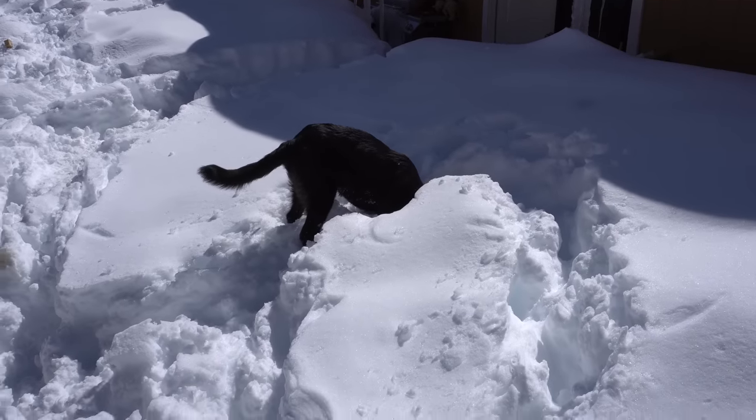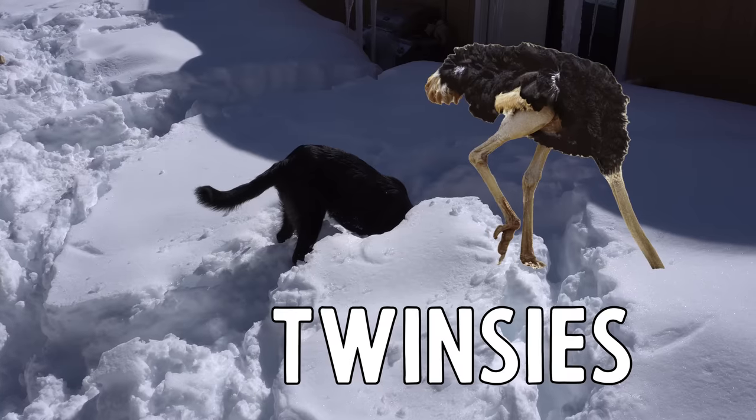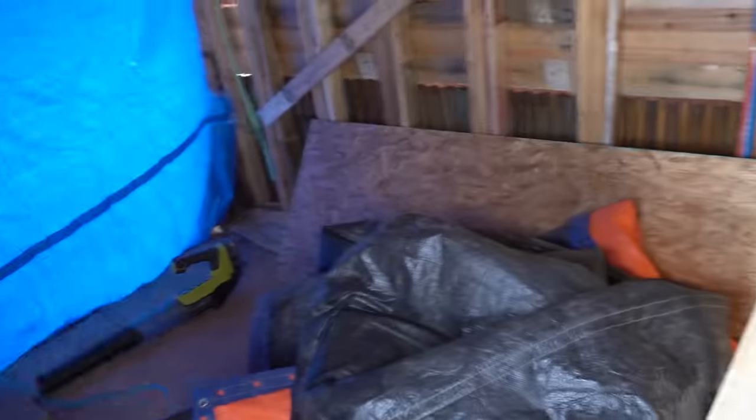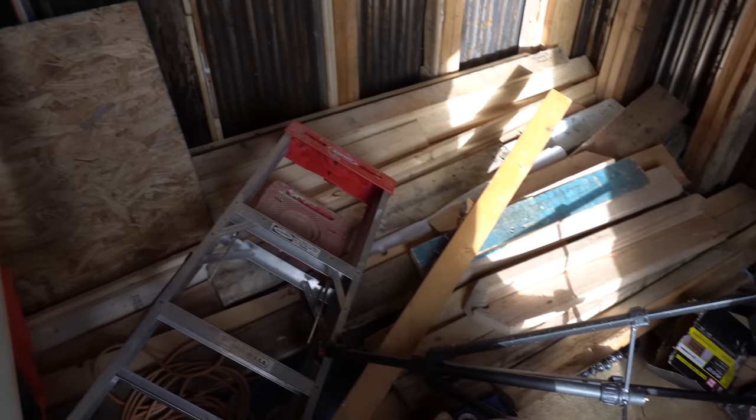Everything in here seems to have stayed dry despite the tarp being a last defense in one of the windiest storms I've ever seen — that's good news. Plus the shingles didn't come off the roof, which is exactly what you want shingles to do. So let's start working on the trim.